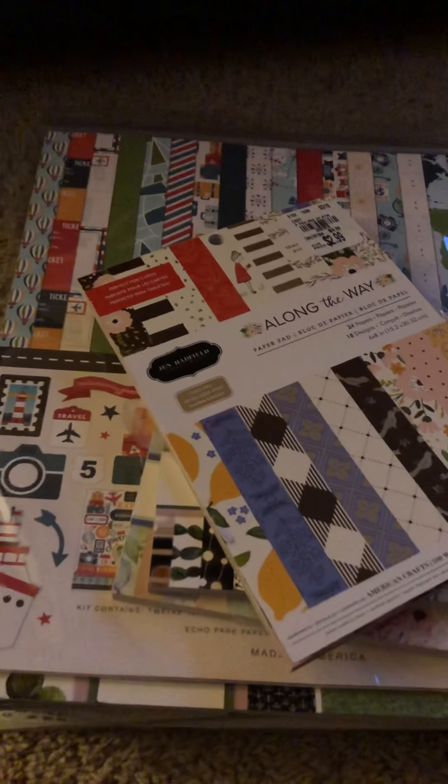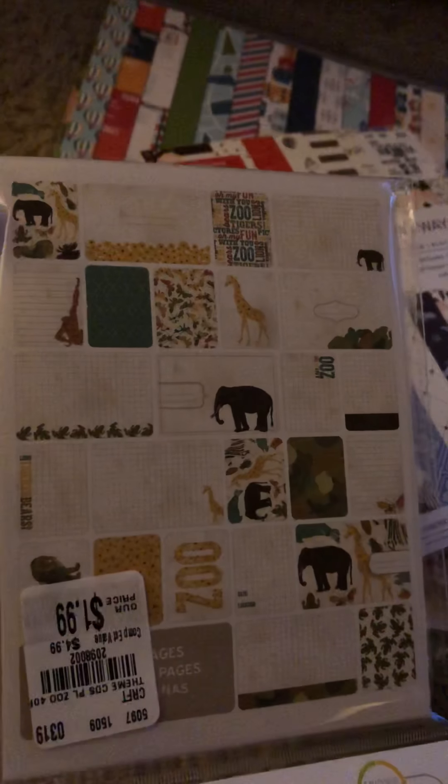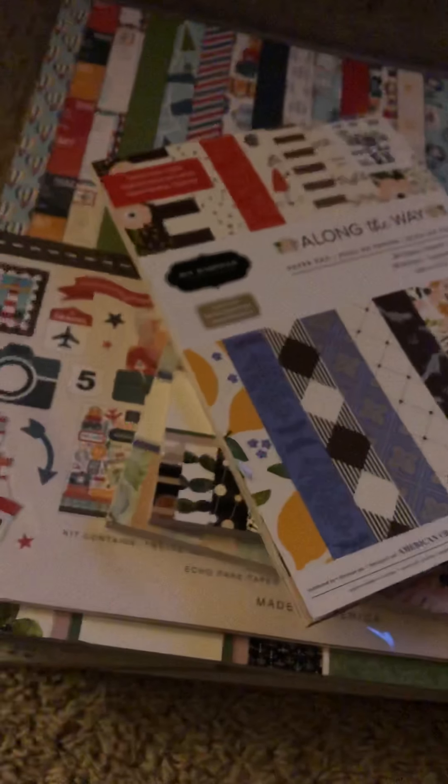I picked up this — it's by Heidi Swap. I have a few of these and I just kind of pick one up here and there all the time because I love those wooden veneers. And I picked up this from Project Life — I thought it was a really good deal. I do not do Project Life, but this is all zoo themed and I just thought it was darling. So I grabbed that.